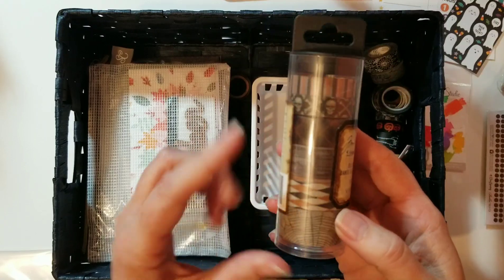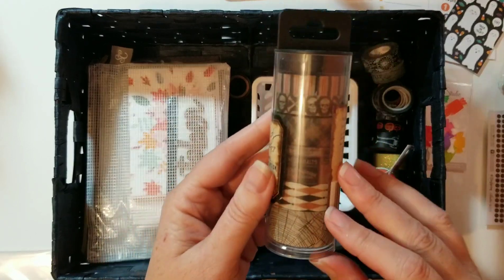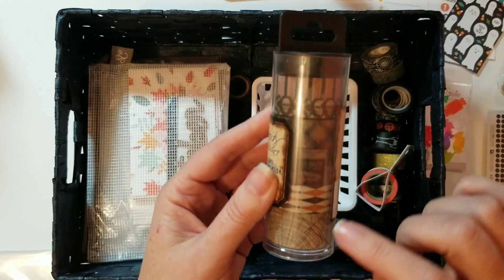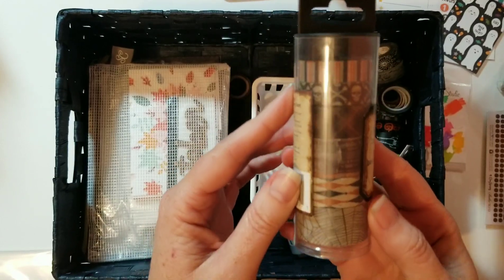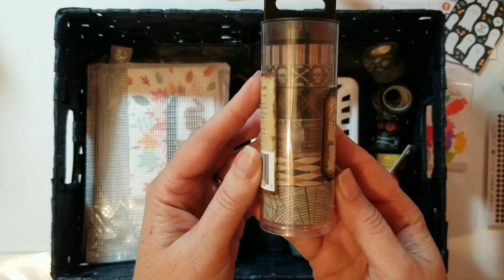Along with the holograph skull stickers my friend sent me, she also sent me these other items. I haven't had an opportunity to use them yet, so I'm very excited to use them in this project.